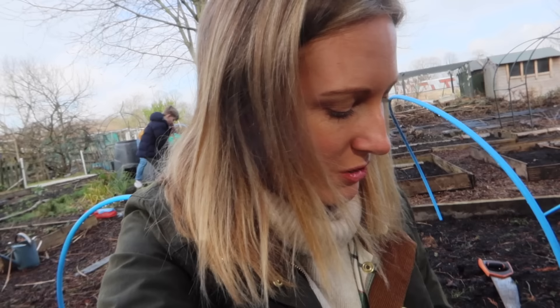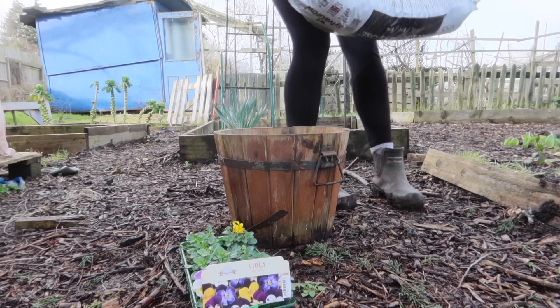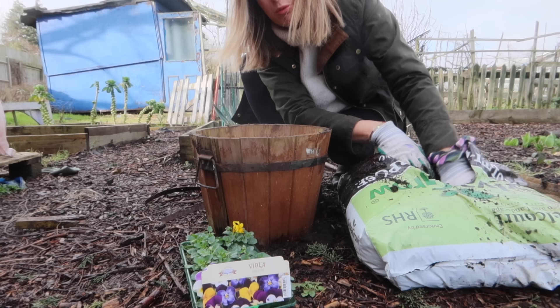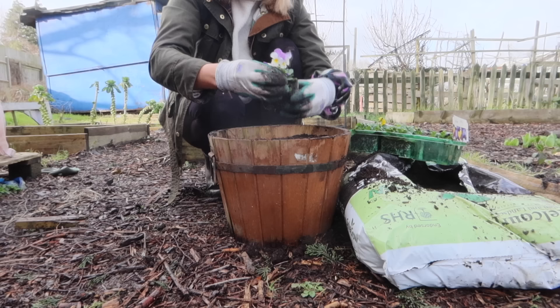So do you remember that my allotment friend gave me these lovely little planters that she found? I was going to take it home, but actually I've got the little violas now and I think they'll look really nice in a little planter. So I'm going to whack them in a planter. I don't tend to do many containers here because - if you're around for my strawberry pallet planter - you'll know I always forget to water them and they just die. I don't think it's very practical at an allotment to have planters really, but I'll try and look after this one.